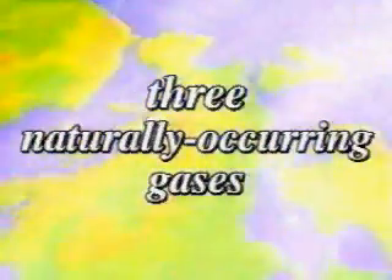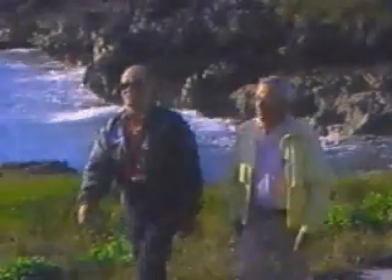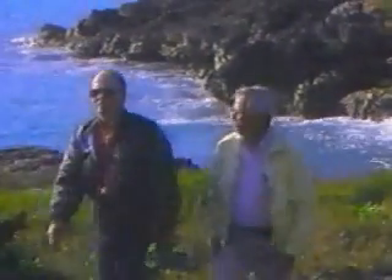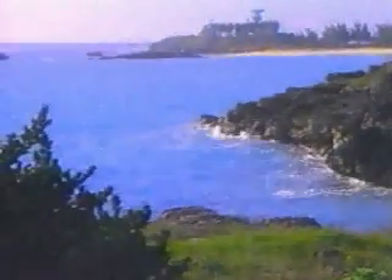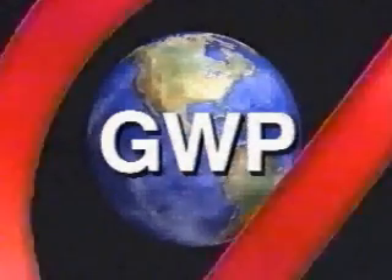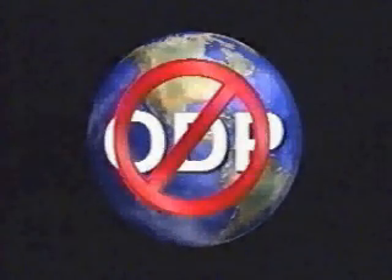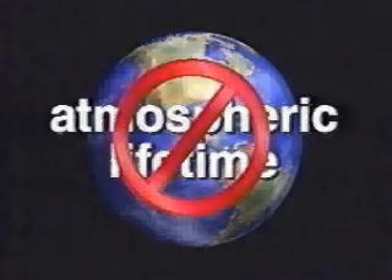Energen is comprised of three naturally occurring gases found in the air we breathe: nitrogen, argon, and carbon dioxide. So when Energen agent is released, each of these gases simply resumes its role in the Earth's ancient life cycle. Therefore, Energen cannot exhibit any global warming potential, nor can it exhibit any ozone depletion potential or adverse atmospheric lifetime effects.